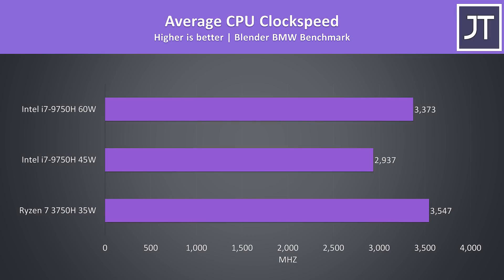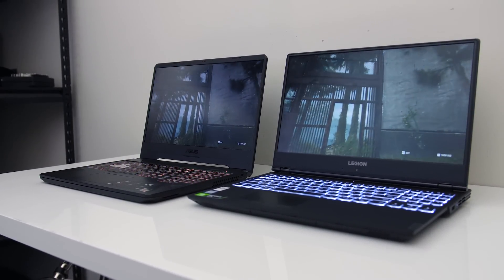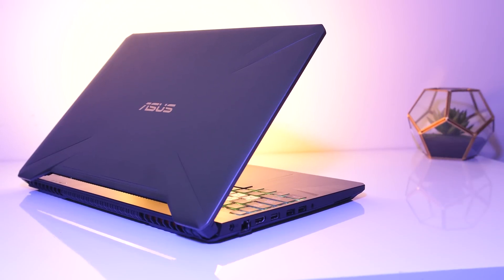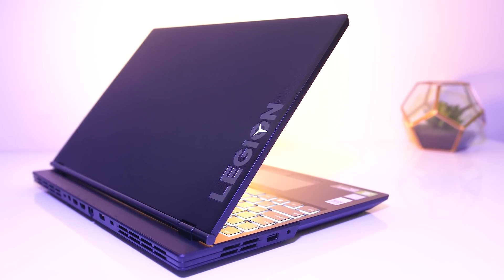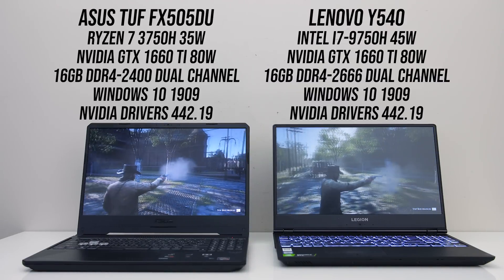These are the average clock speeds while running the same Blender benchmark — interestingly the 3750H had the highest speed, but these numbers aren't really comparable due to architecture differences. Likewise the temperatures are also pretty useless as both laptops have completely different cooling solutions. For gaming testing I'm using a different laptop for the 9750H — it was what I had available with the same GTX 1660 Ti GPU. For the AMD side I've used the ASUS TUF FX505DU, and for the Intel side the Lenovo Y540 with hybrid mode enabled in balanced mode, which caps the CPU power limit to 45 watts when the GPU is active. Testing was done with the same Windows updates and Nvidia drivers in use.